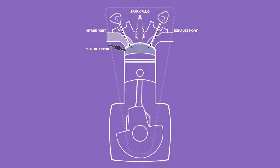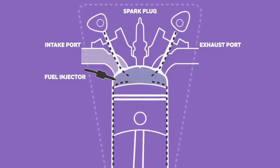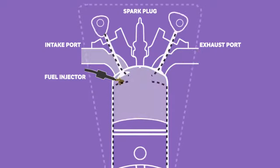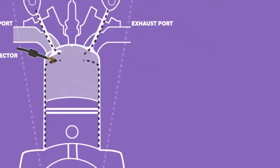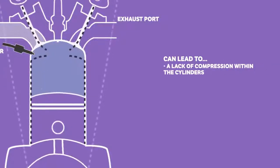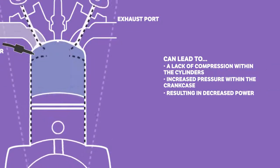A damaged valve stem, seal or guide will allow oil to make its way down from the valve train above the cylinder head, while a damaged piston ring will allow oil from the crankcase to squeeze upwards and into the cylinders. The differing pressures within the combustion chamber throughout the engine cycle will lead to oil being sucked through any leaks, in the same way that the air-fuel mixture is sucked in via the opening of the inlet valve. This can lead to lack of compression within the cylinders and increased pressure within the crankcase, resulting in decreased power.